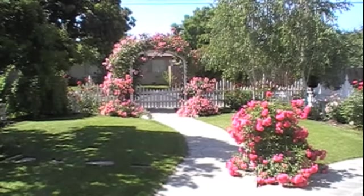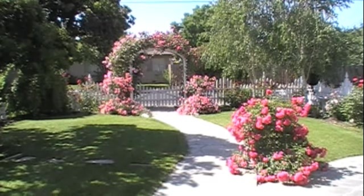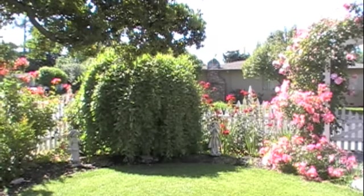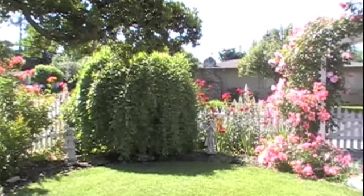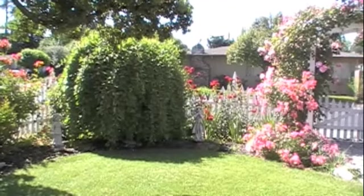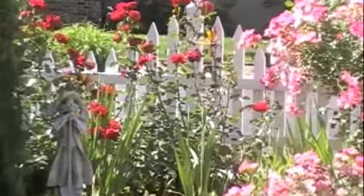Oh, bless that little dog — it's a neighbor dog, he always sounds so upset. Anyway, this is one of my favorite trees. It's a weeping pussy willow and it either has pussy willows on it or just hangs down with lots of leaves.